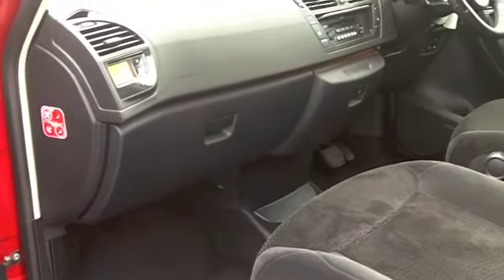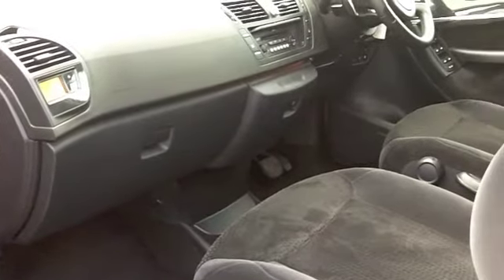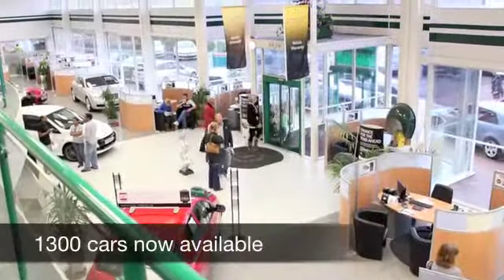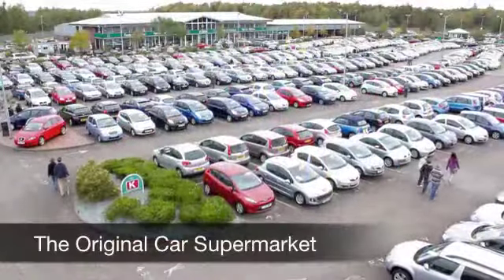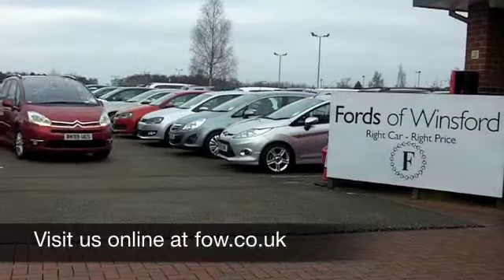If you'd like to part exchange your existing car, or if you need finance, no problem. Come on down, we can sort all that for you. Come and have a test drive and discover this great car for yourself, at Fords of Winsford.